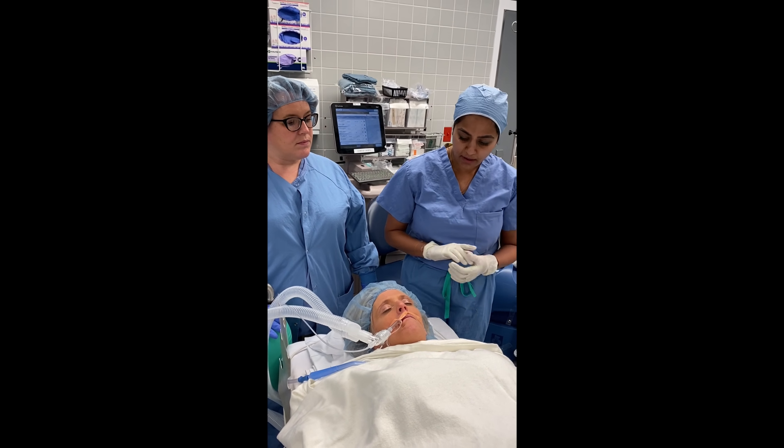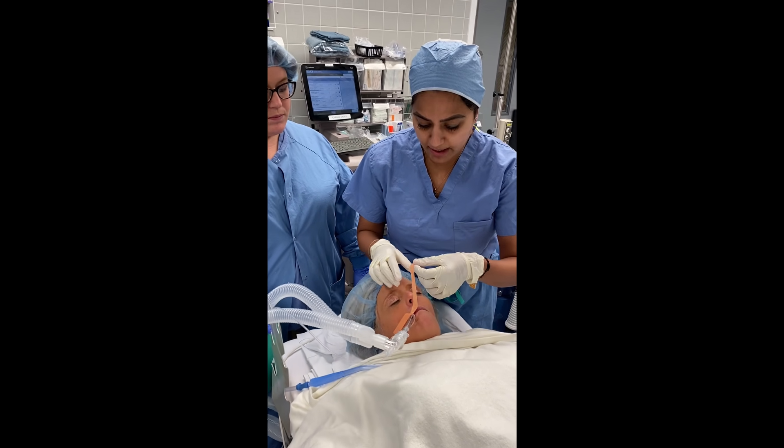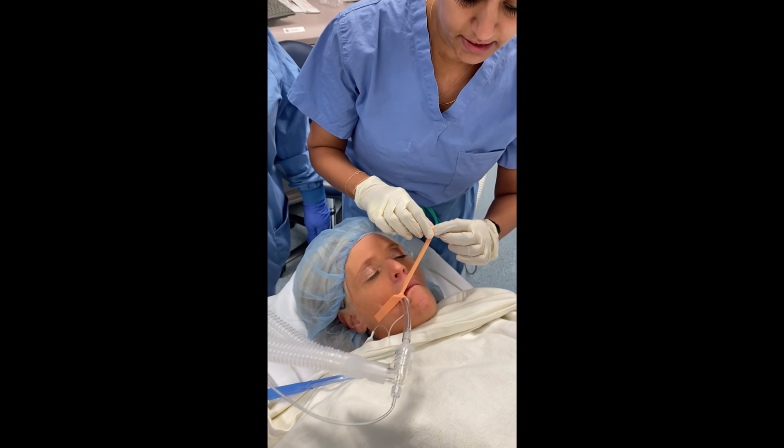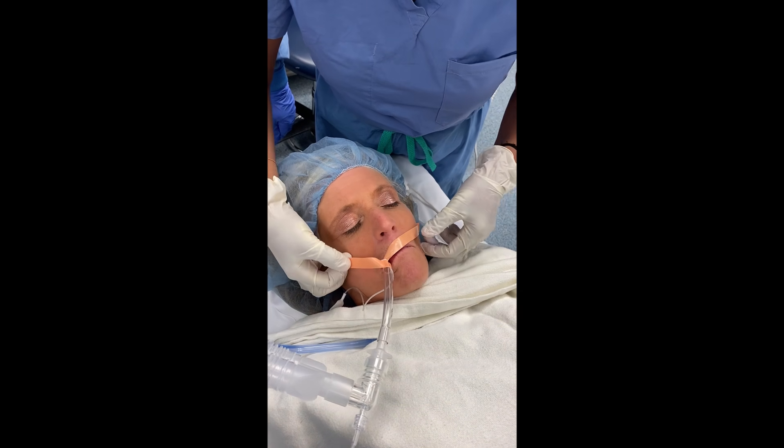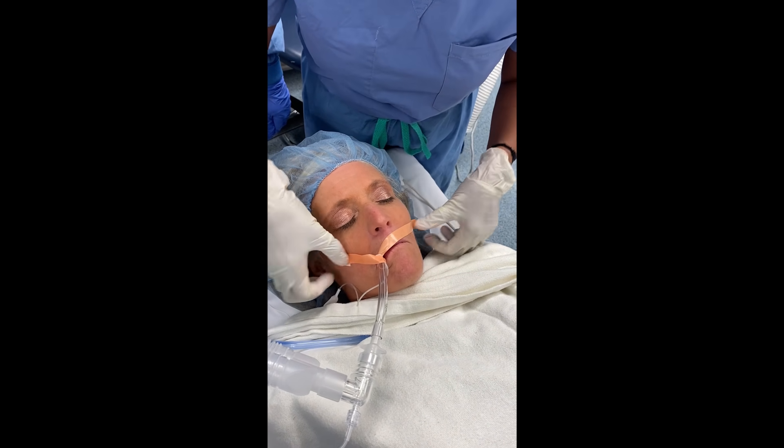The first thing we're going to do is loosen the tape on the patient — this is to aid fast extubation. We make it nice and loose.